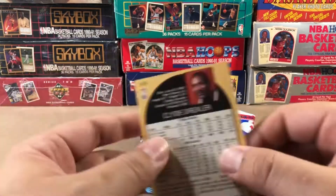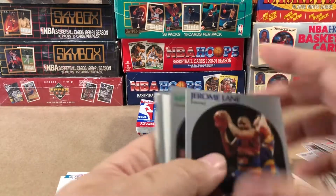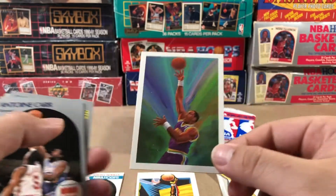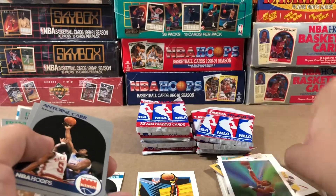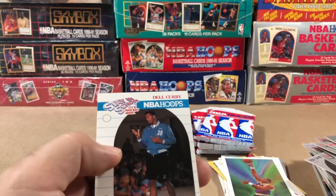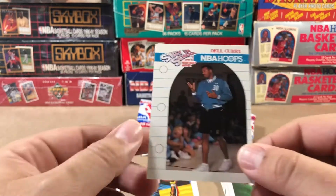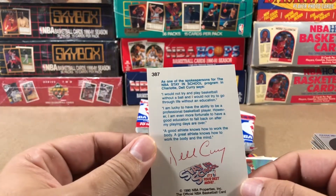I love these cards, man. I'll do a recap later on — I hope I got all of them. I think I've gotten all of them. I mean, I just opened up a whole box. Dale Curry, Stay in School. Steve Curry — Steph Curry's daddy. Stay in school, kids.